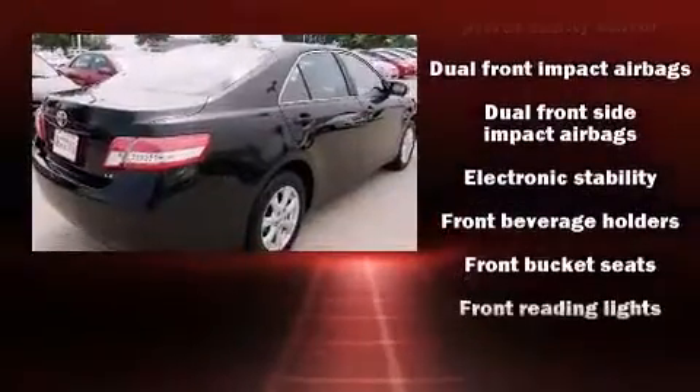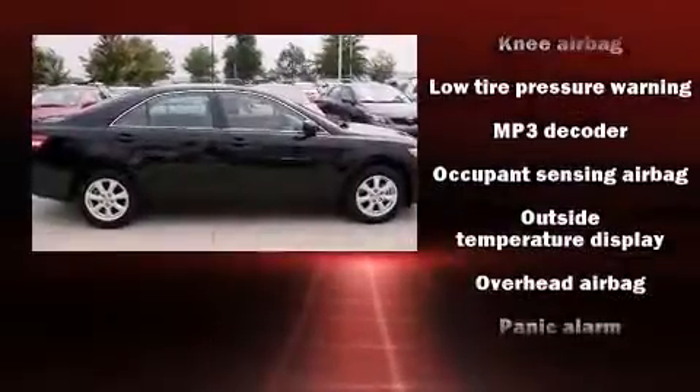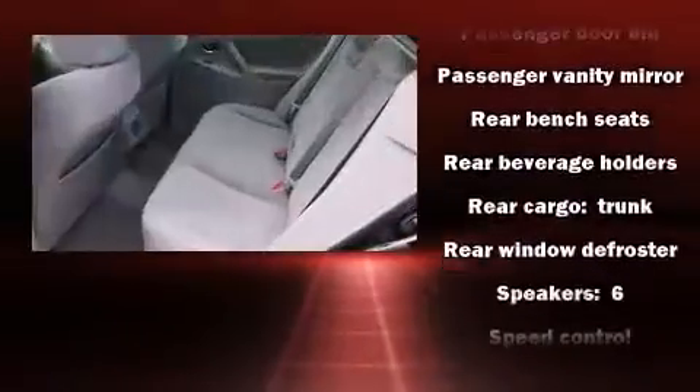Toyota ensures the safety and security of its passengers with equipment such as dual front impact airbags, front side impact airbags, traction control, brake assist, ignition disabling, and four-wheel disc brakes with ABS.